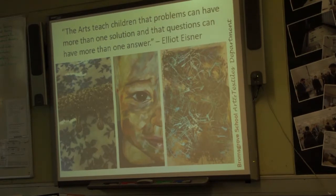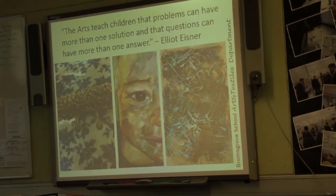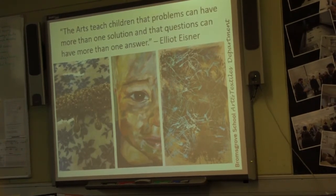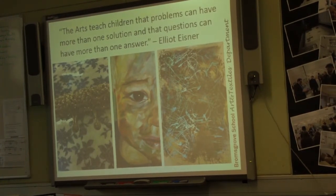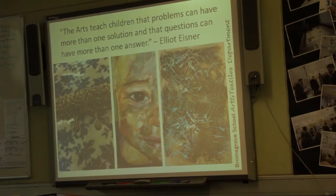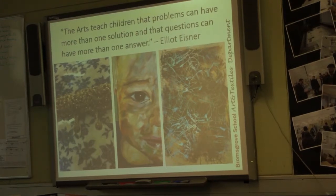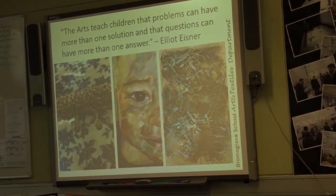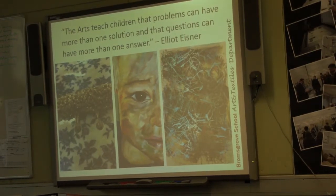Another nice thing about the art department is that as art teachers we are also all art practitioners — we all practice what we preach. And this is a quote from one of our favourite educational theorists: 'The arts teach children that problems can have more than one solution and that questions can have more than one answer.' It's very much about building up that confidence to be problem solvers but also risk takers — you get to experiment, and sometimes those experiments don't work out, but it's okay.